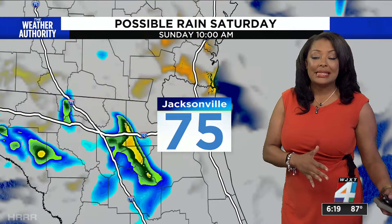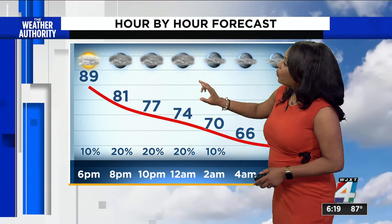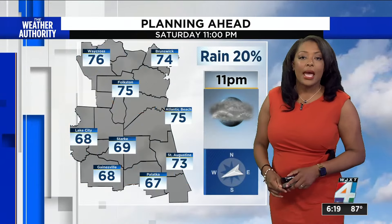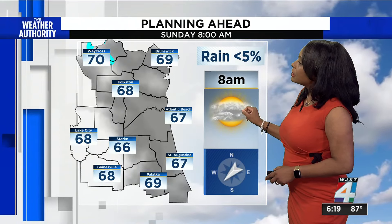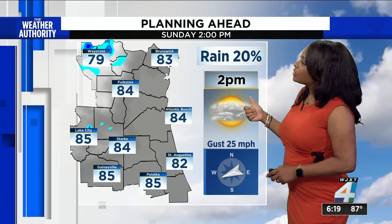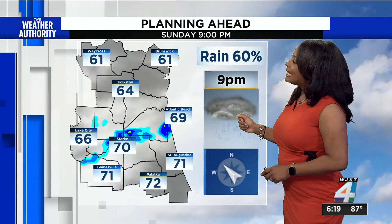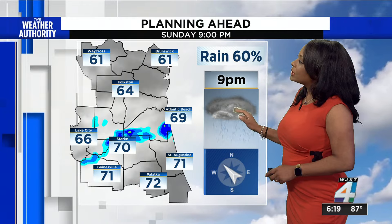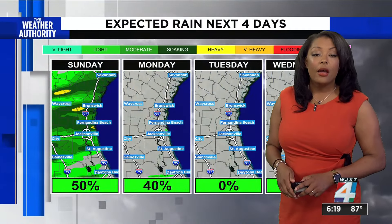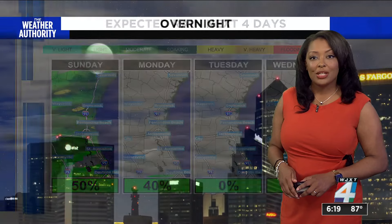Tonight we're going to dip into the 60s and then warm right back up tomorrow morning. We get down to about 70 after midnight around 2 a.m., then into the mid 60s just before sunrise. In the evening we'll be in the 60s and 70s, and in the mid 60s in the morning. Tomorrow afternoon, the chance for rain is 20%, it will be breezy and gusty in the 80s. In the evening we will see some rain, and that will continue into Sunday evening. We have a 50% chance for rain tomorrow and 40% on Monday.